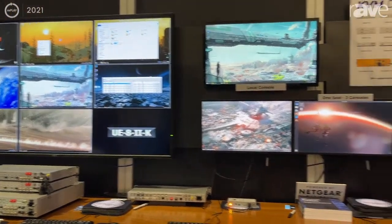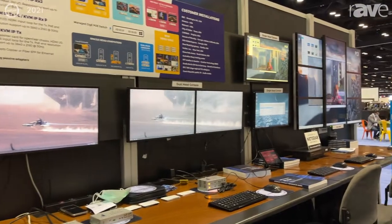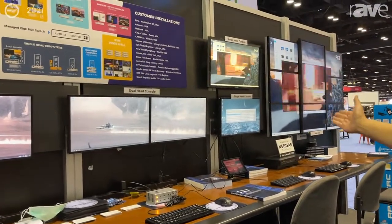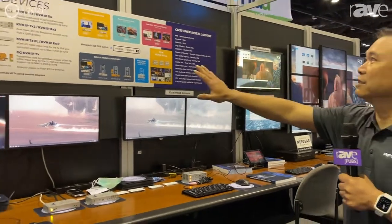Here we're also showing our video wall capability, which is built from our KVMs. Here's a quick description of our KVM products, and you can find everything at www.apantech.com.